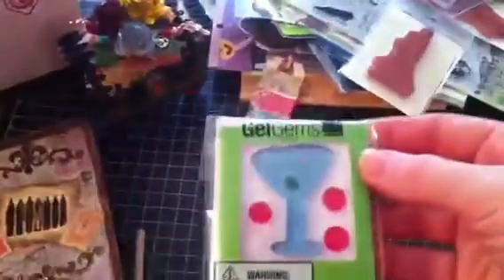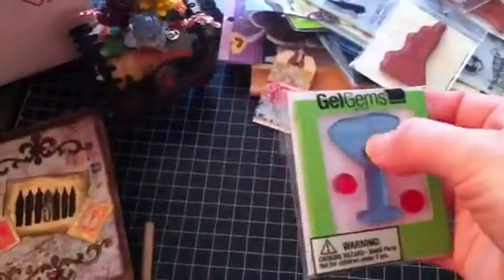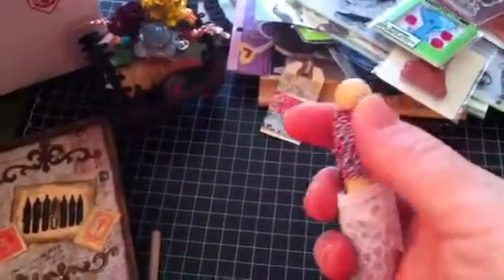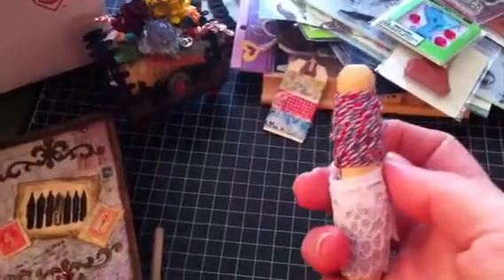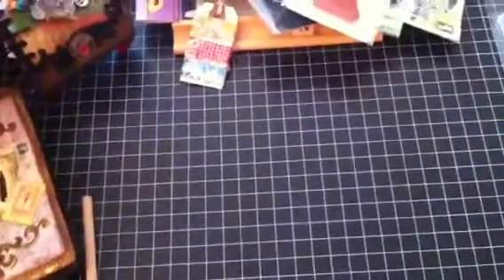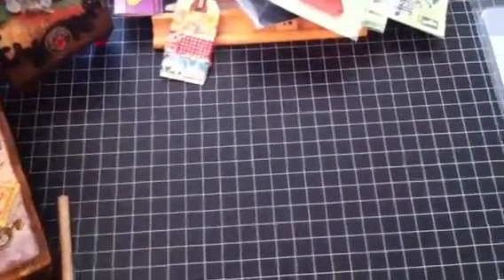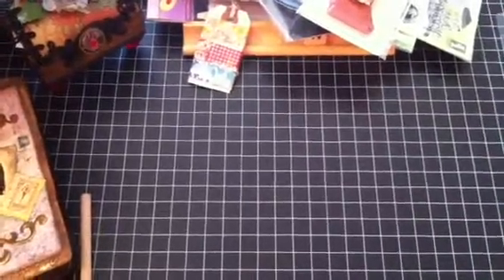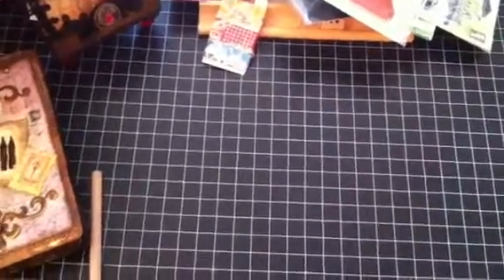And I've got some gel gems — really cool. Some lace. And some cool red, white, and blue twine, which is cool because I don't have any red, white, and blue. And I did a 4th of July mini, which eventually I'll show at some point hopefully, and I can use that in it.